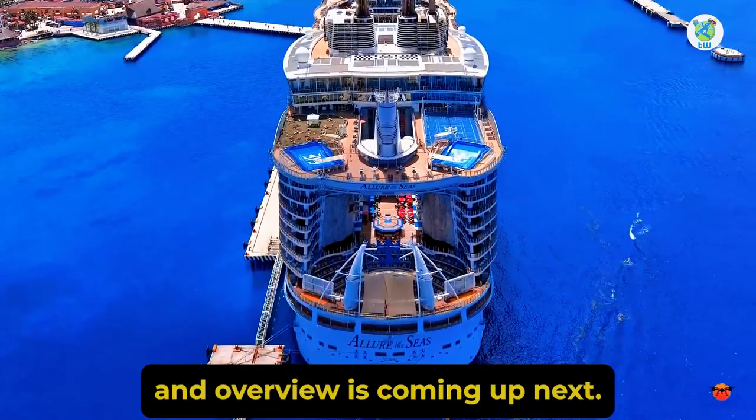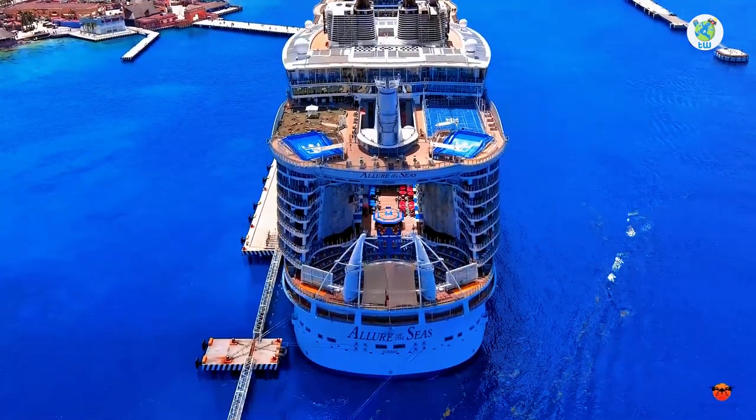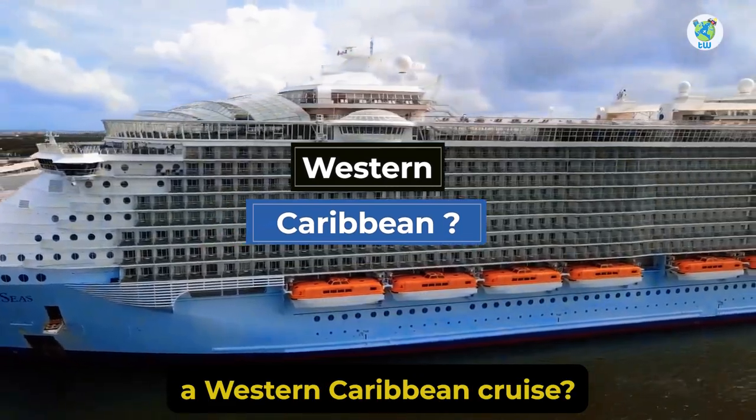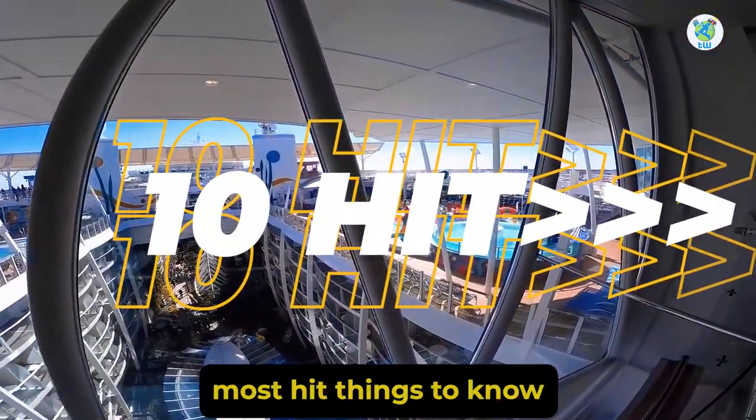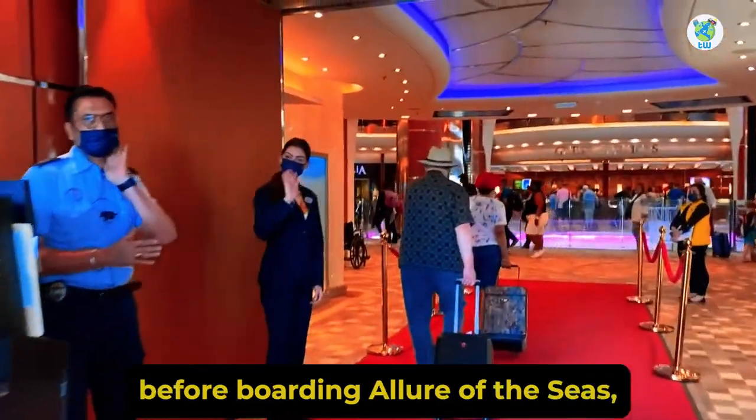Allure of the Seas features an overview is coming up next. Are you looking for a Western Caribbean cruise? If yes, then here are the 10 must-hit things to know before boarding Allure of the Seas.